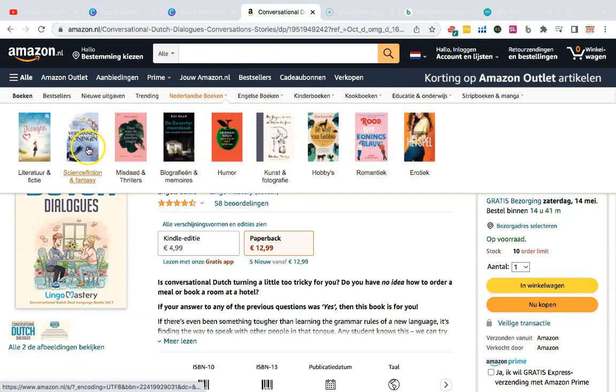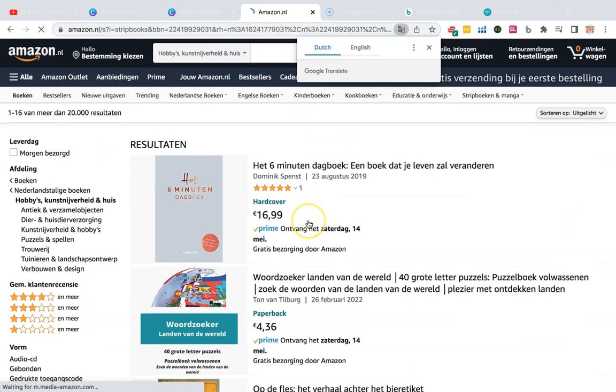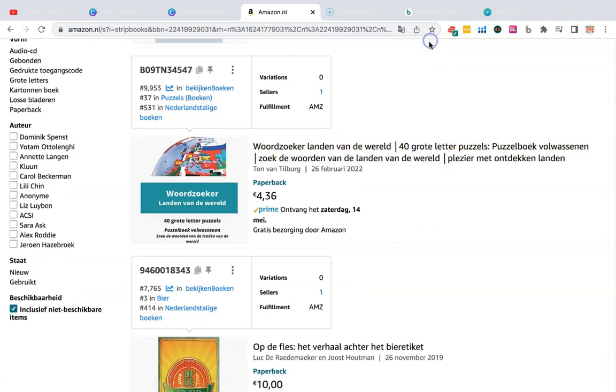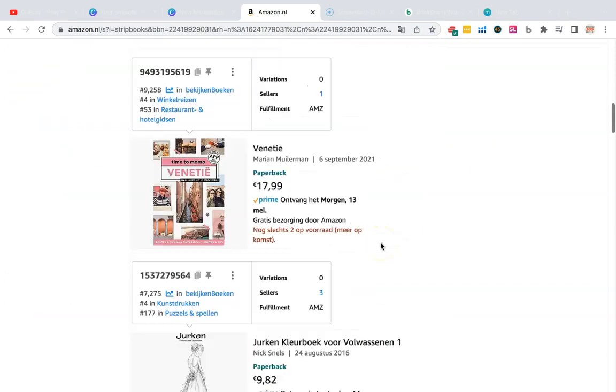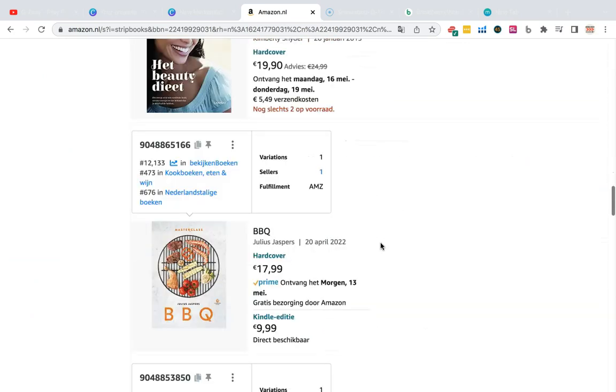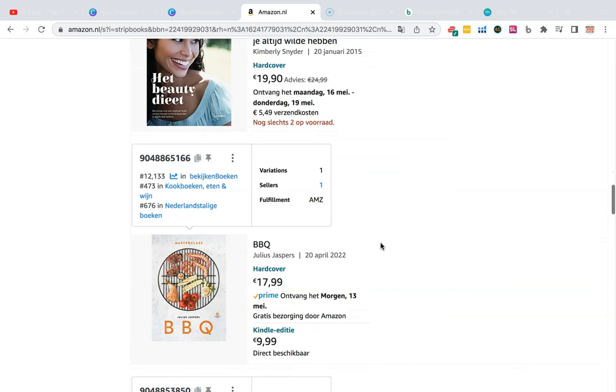Let's go back and look at some Netherlands-only books. Science fiction, hobbies — let's go on hobbies. There's something about puzzles, something else, Smurfs, a cookbook. The point of this video isn't exactly to find you the best niche right away — it's to give you the idea that you can actually come and publish a book here.